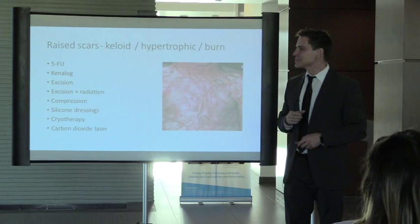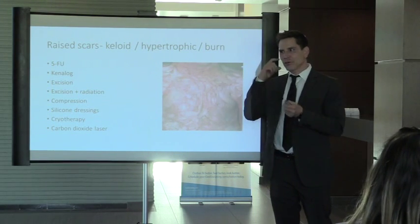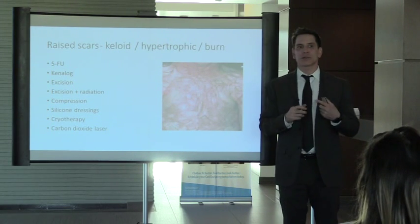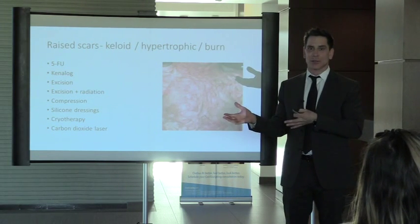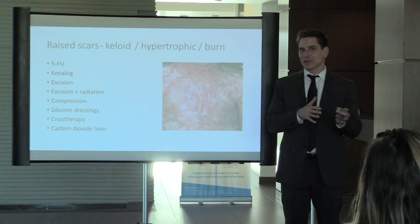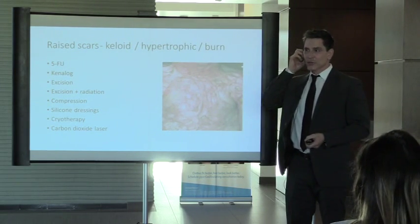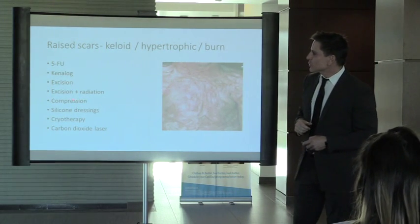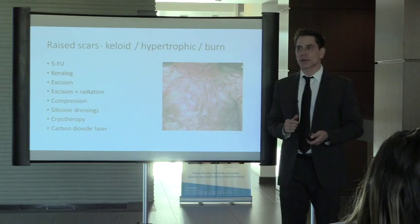We can re-excise raised scars, but for keloids the recurrence rate is 50%. The problem with excising a keloid is if it comes back, it comes back more aggressively. I had a patient at USC — she had an ear piercing keloid, we removed it, and her whole ear got involved. We can combine excision with radiation, which reduces recurrence to about 10-20%.